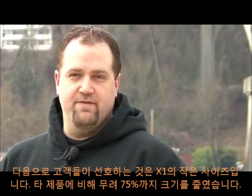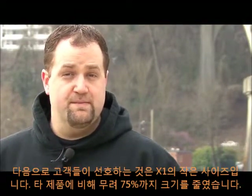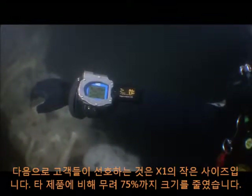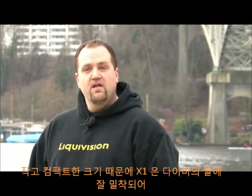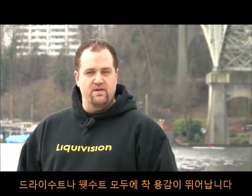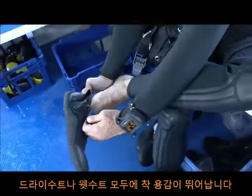The next thing people often notice about the X1 is its incredibly small size, which can be up to 75% smaller than competing products. With its small size and low profile, the X1 fits comfortably on the diver's arm and remains streamlined, whether the diver is wearing a dry suit or a wetsuit.